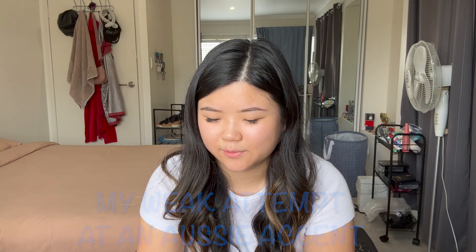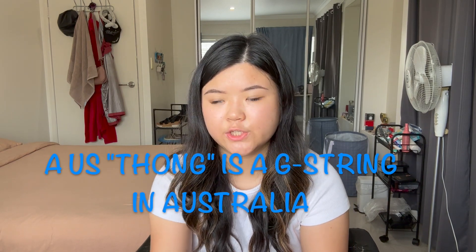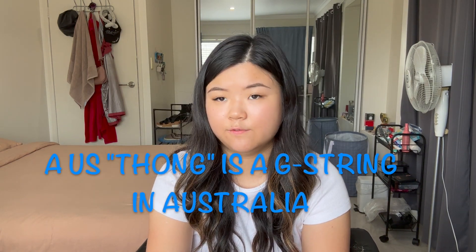In America, we call them flip-flops — the shoes that separate between your big toe and the rest of your toes, because they make a flip-flop sound when you walk. Flip-flops are known as thongs in Australia. I'm assuming that's because they separate your toes like an underwear thong would. How do Australians differentiate between thongs and underwear thongs? I think Australians would call it a g-string instead of a thong.